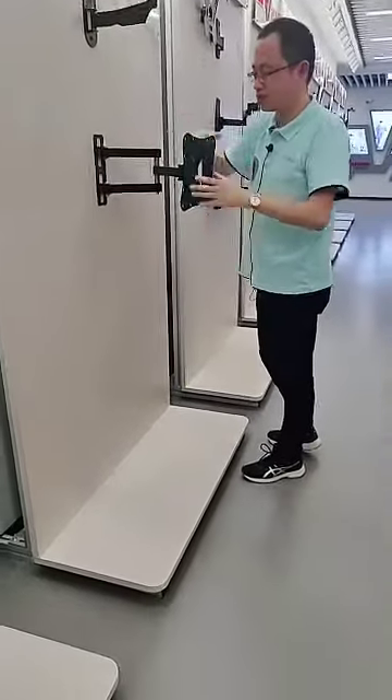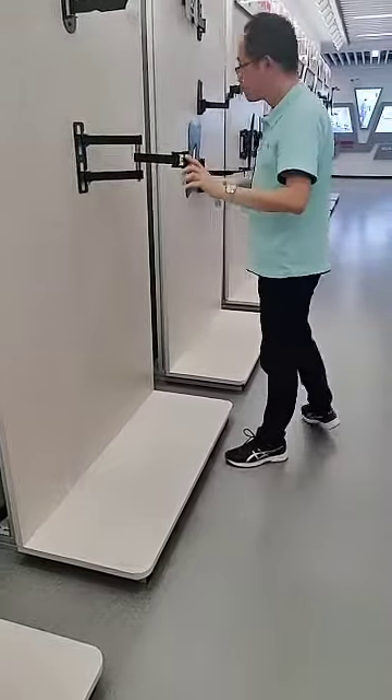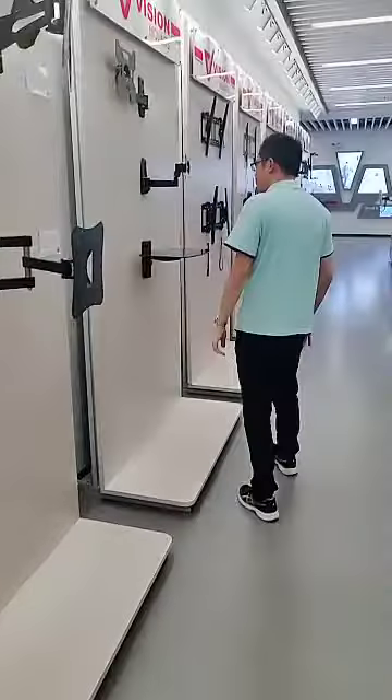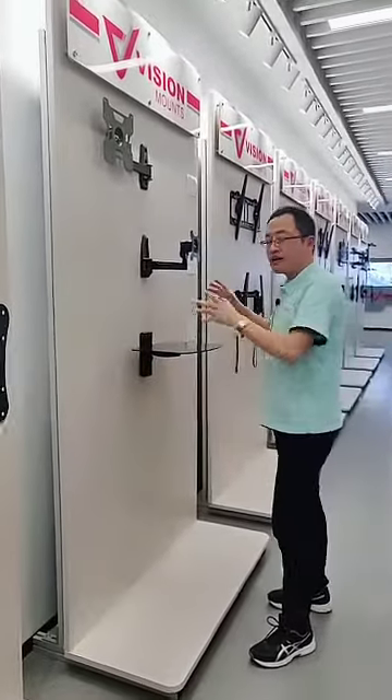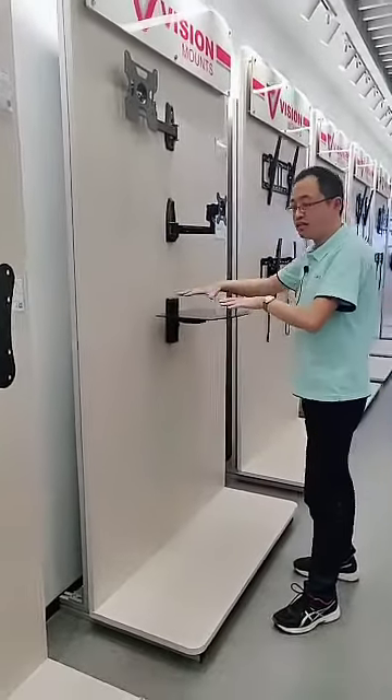You can also put a DVD player on the DVD shelf here. Thank you for watching.